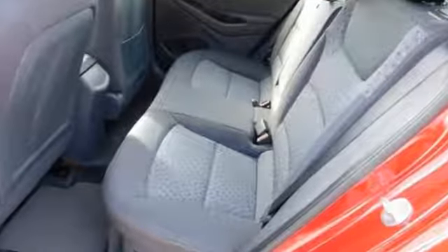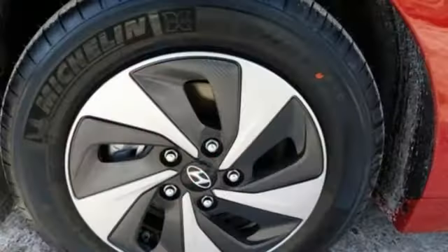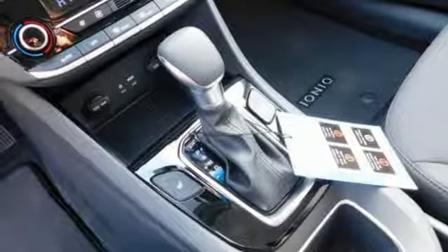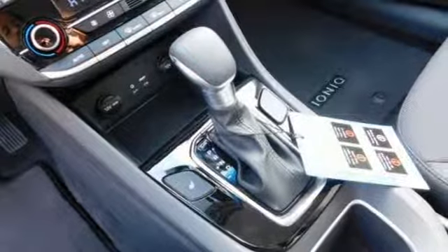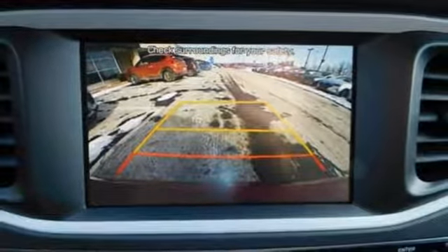Streaming audio, doors and push button start proximity key, dual zone climate control, configurable instrument gauges, wireless phone connectivity, front heated bucket seats, inline four cylinder engine, active grille shutters, gas pressurized shocks, and power heated mirrors.